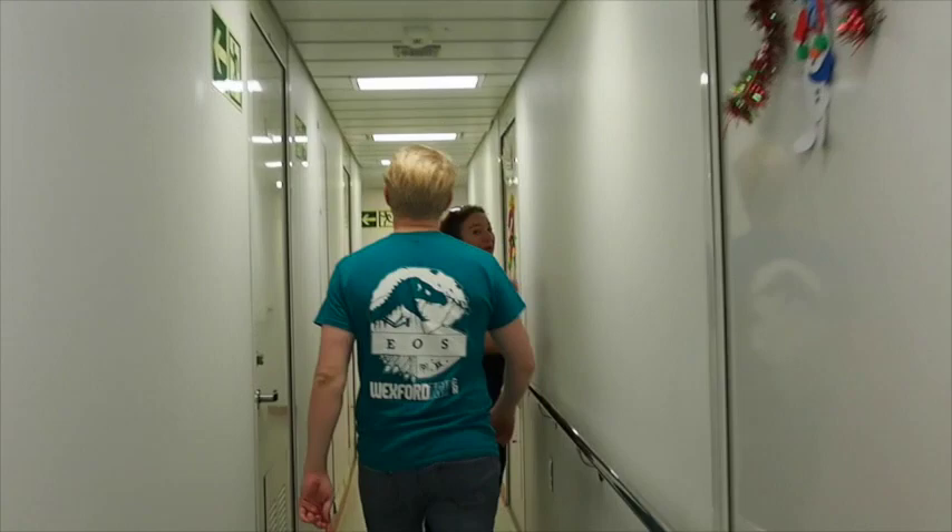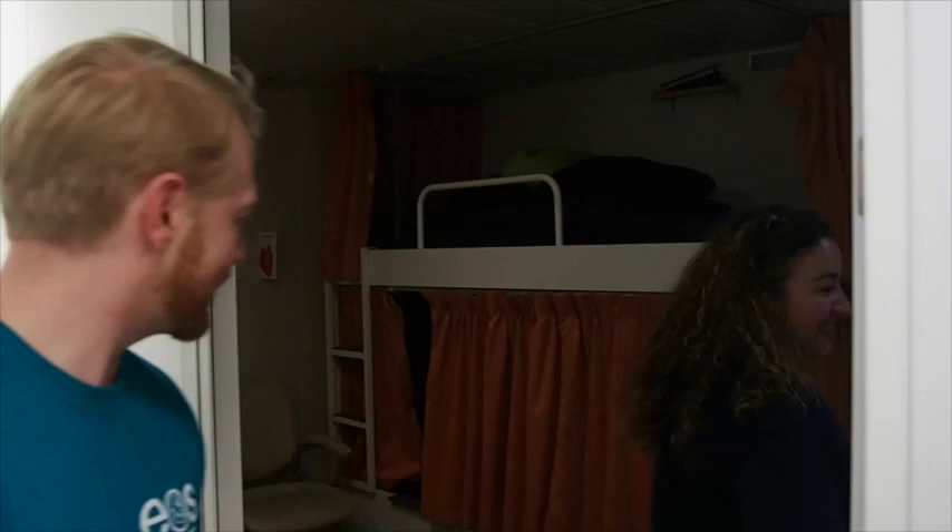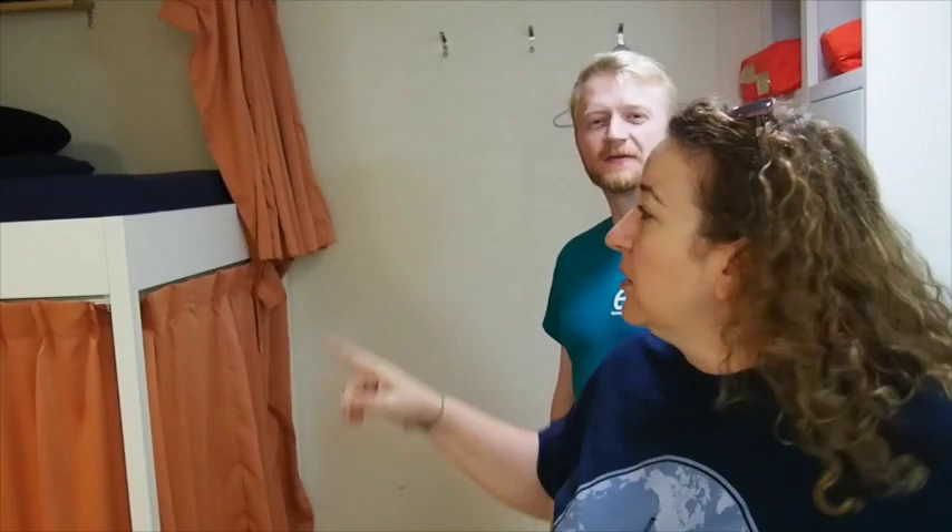I'm going to show you our cabins first, come along. Cabins are shared between two people — upper bunk, lower bunk — I'm in the lower bunk. Pretty standard.